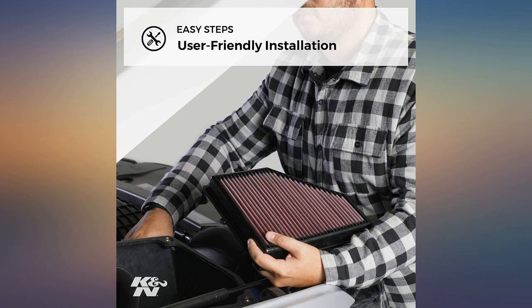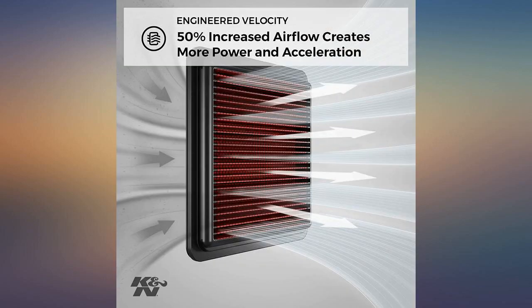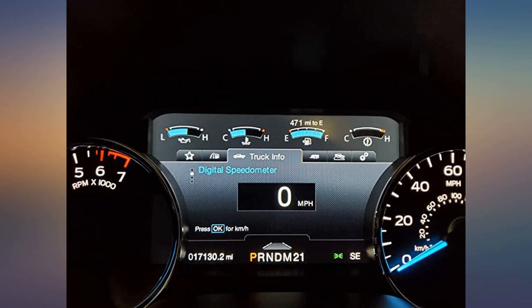I love the durability of the filters and not always having to replace them. Definitely a cost saver in the end. They only get better with more use.